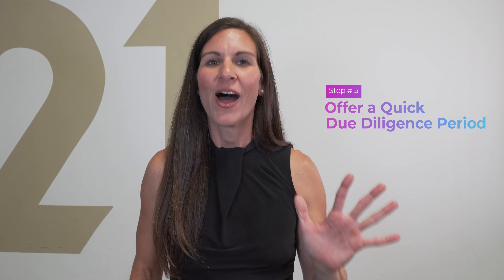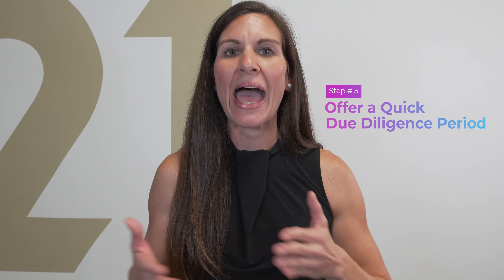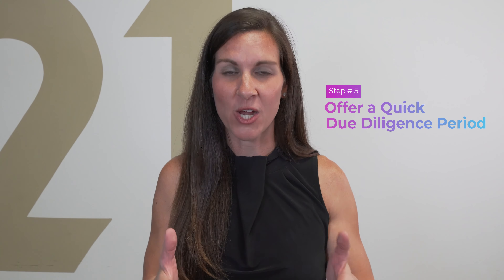Step five: offer a quick due diligence period. Having a shorter due diligence period shows the seller that you respect their time and that you're truly committed to purchasing their home from day one.